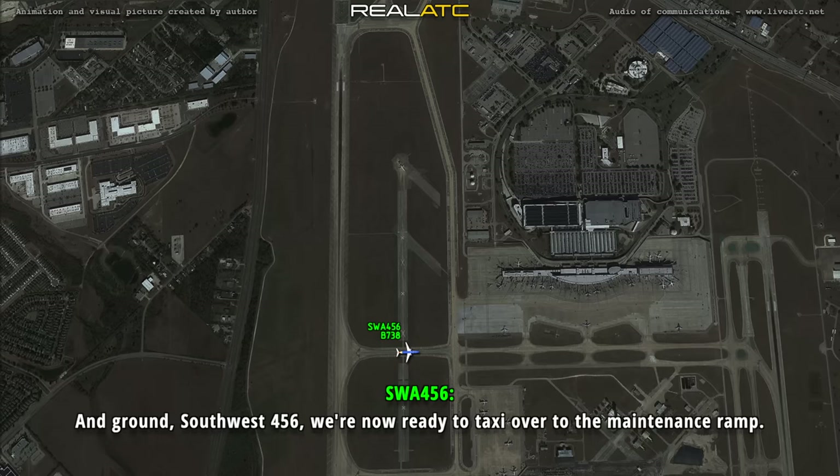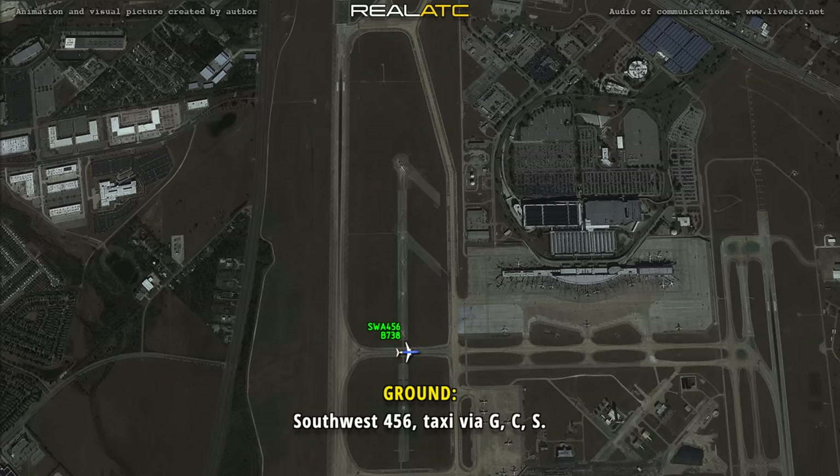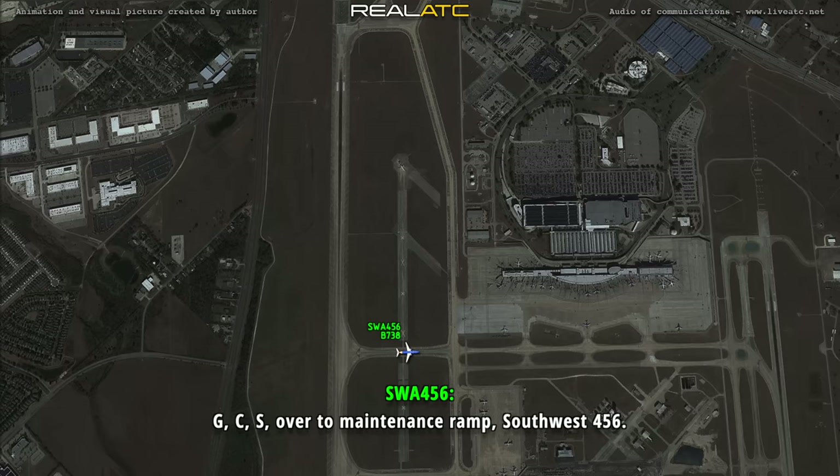Ground, Southwest 456 — we are now ready to taxi over to the maintenance ramp. Southwest 456, taxi via Golf, Charlie, Sierra over to the maintenance ramp.